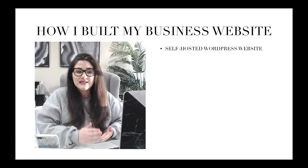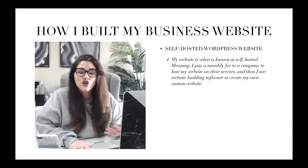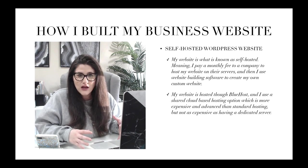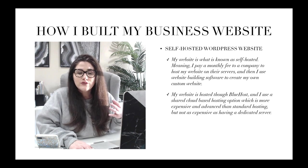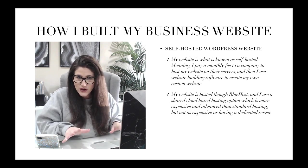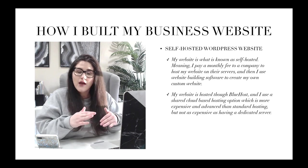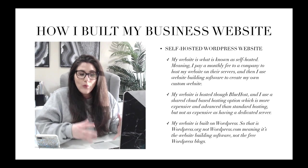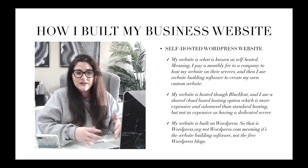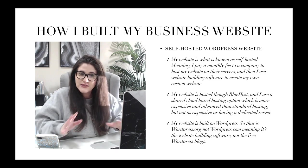The first thing you need to know about my business website is that it is a self-hosted WordPress website. I pay a monthly fee to a company to host my website on their servers, and then I use website building software to create my own custom website. My website is hosted through Bluehost — that's my hosting software — and I use a shared cloud-based hosting option, which is a middle ground between basic blog hosting and a dedicated server. My website is built on WordPress.org software, not WordPress.com, meaning it's the website building software for self-hosted sites.